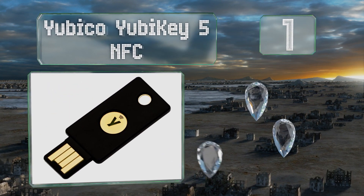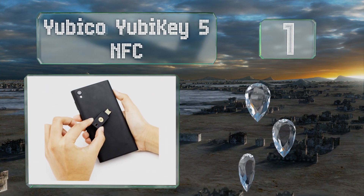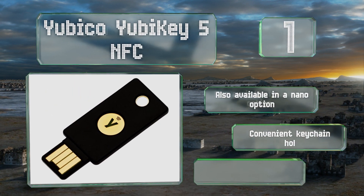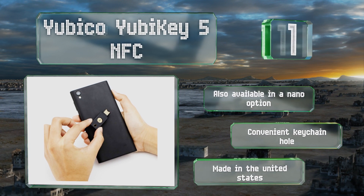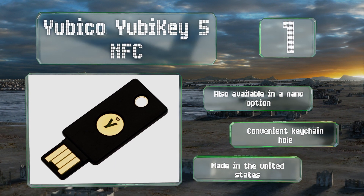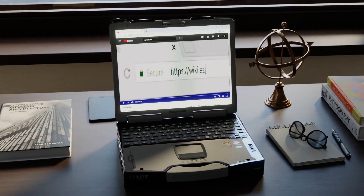Coming in at number one on our list, with multi-protocol support, the Yubico YubiKey 5 NFC can be used on most legacy and modern systems. It comes from one of the developers of the Fast Identity Online Universal 2 Factor authentication standard and is both water and crush resistant. It's also available in a nano option and comes with a convenient keychain hole. It's made in the United States.